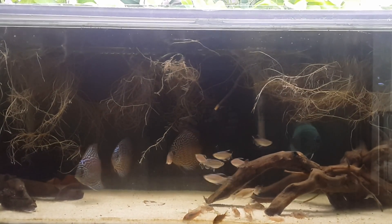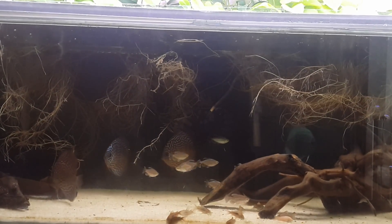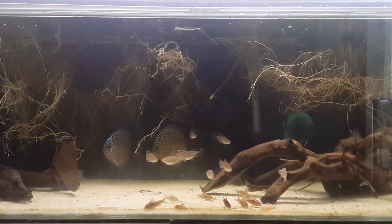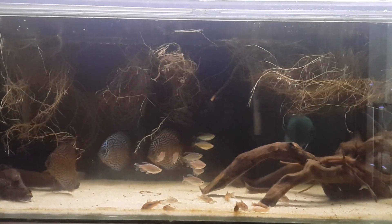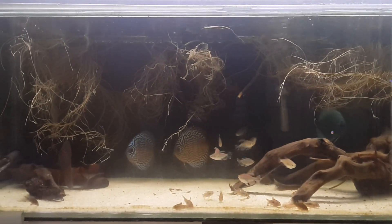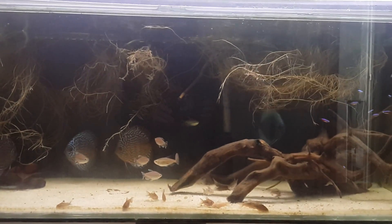I do kind of have a backup plan - if it's too crowded or whatever, I can move the ram into this tank and potentially get rid of the Pearl Gourami. I like it, but I think I would rather have the school in there. So we'll see how it goes, but I think I can make it work somehow. That's probably what's going to happen today - that's the plan anyway.